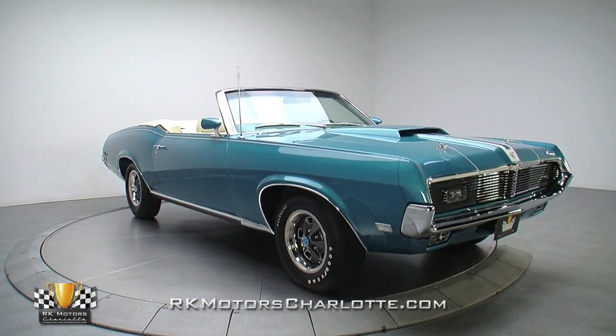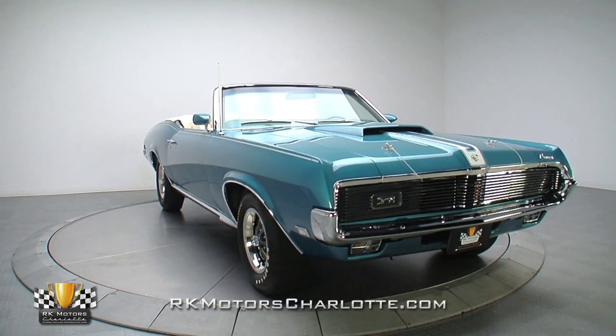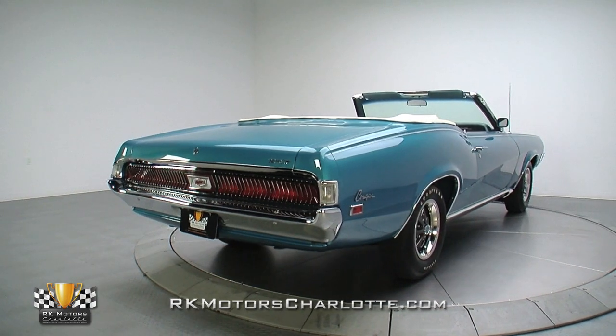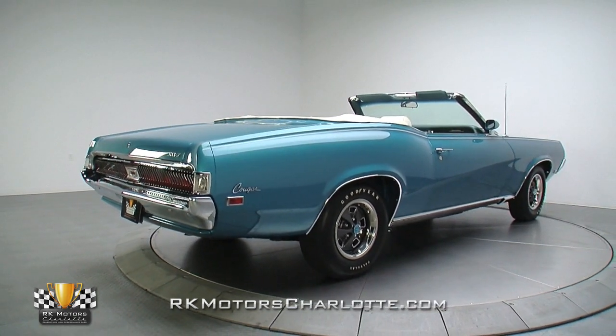When you take a close look at examples like this 1969 Mercury Cougar XR7, it's hard to understand why the Cougar didn't share the limelight with other pony cars like the Mustang, Camaro, and Challenger. This Cougar features incredible styling, a legendary drivetrain, and is heavily optioned.